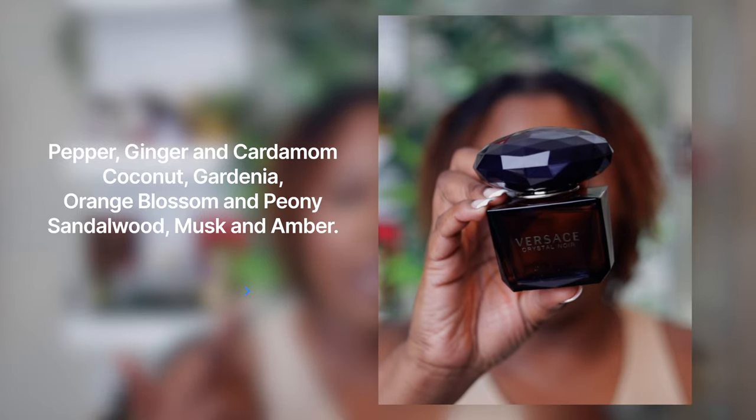This next one is extremely versatile — sexy, date-night worthy, and signature-scent worthy. It is probably the most unique on this list: Crystal Noir by Versace. Coconut at its finest — this is the strangest coconut I've ever smelled, but it works. If you want to stand out from your friends, get all the compliments, and have a fragrance that lasts until you wash it off — Crystal Noir is the one. I encourage everyone to go sniff this.